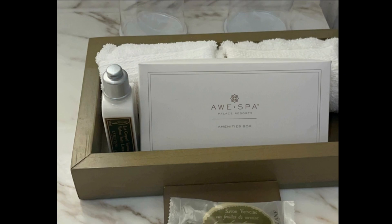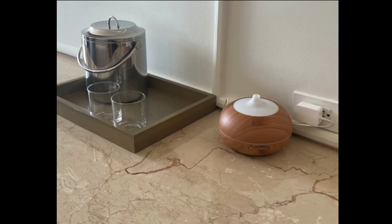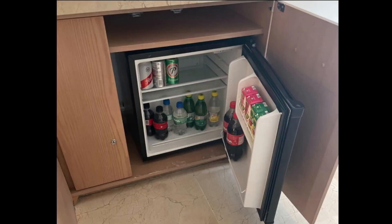I also wanted to talk about the amenities box that is located in the bathroom. In these amenities boxes, there is a sewing kit, hair cap, Q-tips, and some soap and body lotion. There's also an aromatherapy diffuser that is set up nightly during turn-down service to ensure you have an amazing night's sleep.